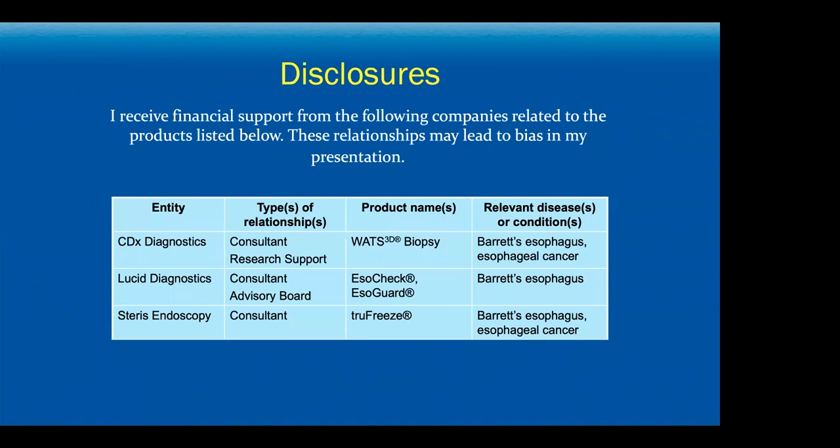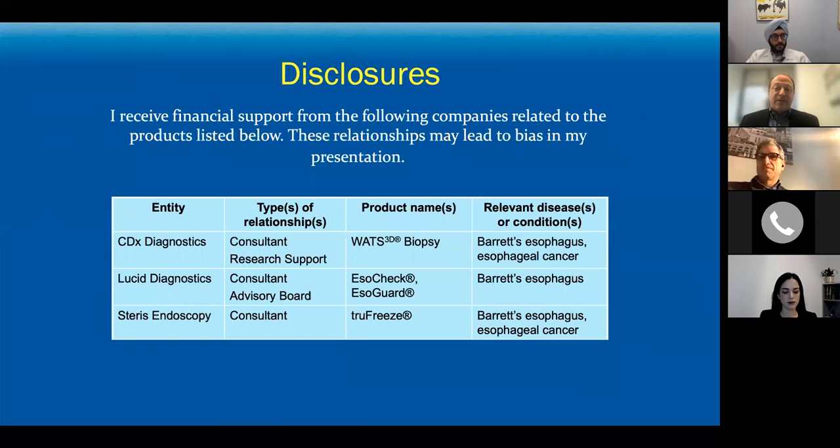I'll give you a full survey, including the ones that I don't work with directly. There is such an importance of embracing new technologies as they appear on the scene, evaluating them, and getting the data to figure out whether or not they fit into the algorithm. That's been my passion as I've built my clinical and clinically oriented research career.